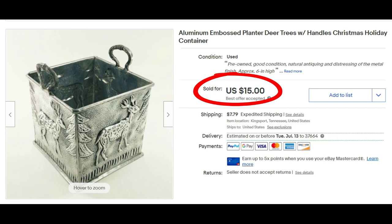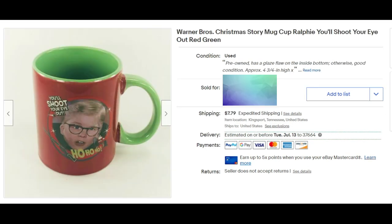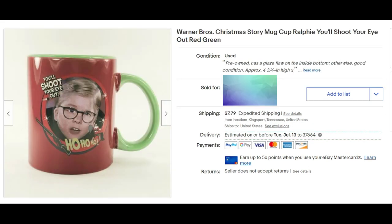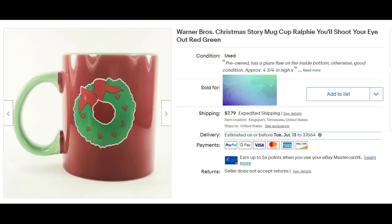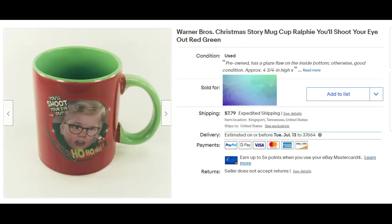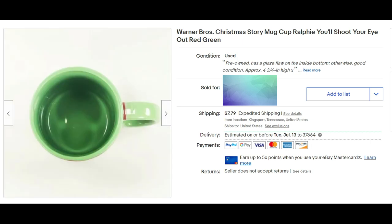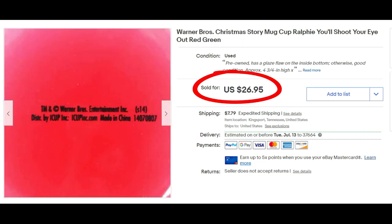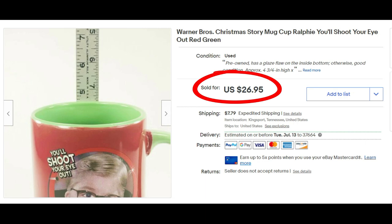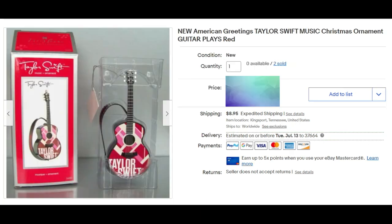Just a day after I told my husband Mark that I was going to stop buying coffee cups to resell, I sold a coffee cup. This one is a Warner Brothers Christmas Story mug — you know, Ralphie, 'you'll shoot your eye out' with the BB gun — and it sold for full asking price of $26.95 plus shipping. So how do you stop buying coffee cups when you can sell some of them for that kind of price?